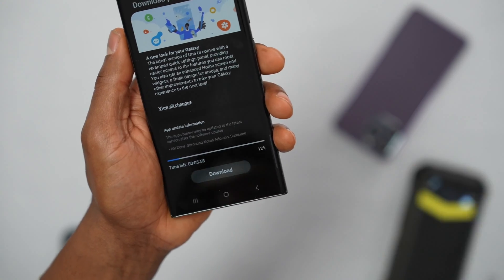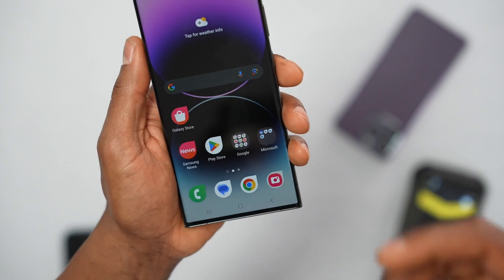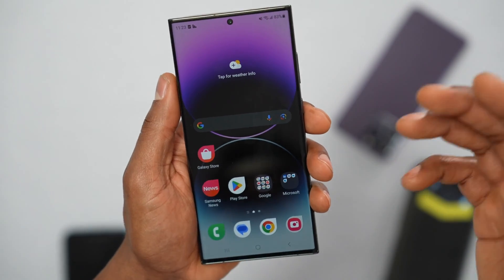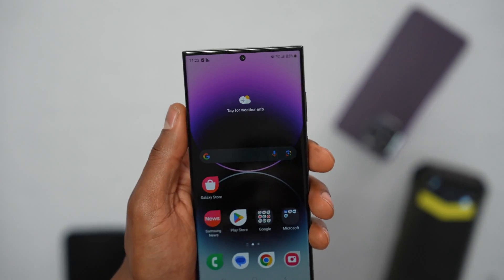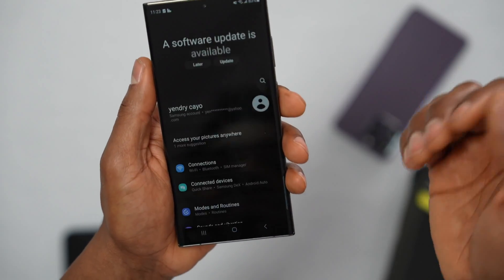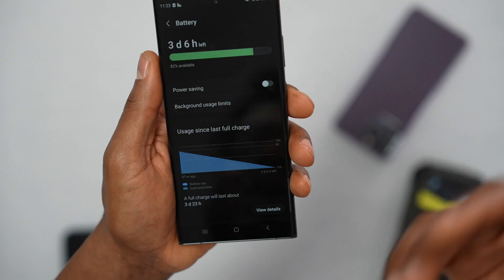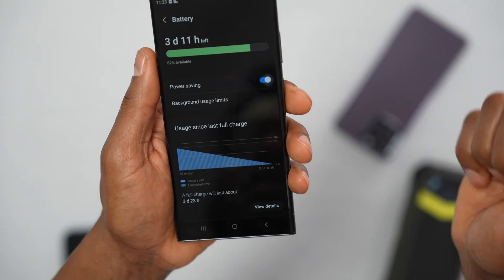Update your phone as soon as possible, because when the phone doesn't manage Power Saving mode correctly, it can affect your signal. After updating the software, go back to Settings, scroll down to Battery, and you can turn Power Saving back on.